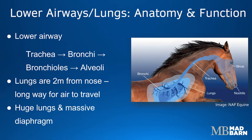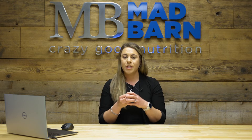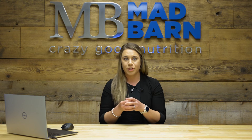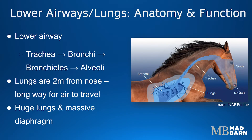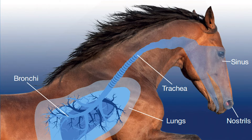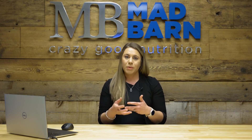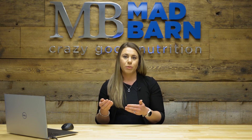The lower airway is composed of the trachea, which is that long tube, which then branches into the two bronchi, which branch further into the bronchioles and eventually the alveoli. The alveoli is the site of gas exchange — that's the location where blood comes into contact with the oxygen that the horse has breathed in to pick up that oxygen and enter the circulation. Horses have a very large set of lungs capable of moving large amounts of air, but that air also needs to travel about two meters from the nose to the lungs, meaning there are many locations where things can go awry and limit how much oxygen that horse is able to bring in.